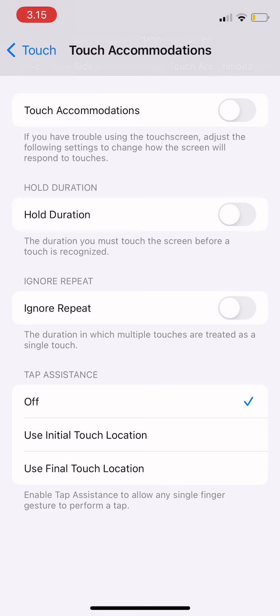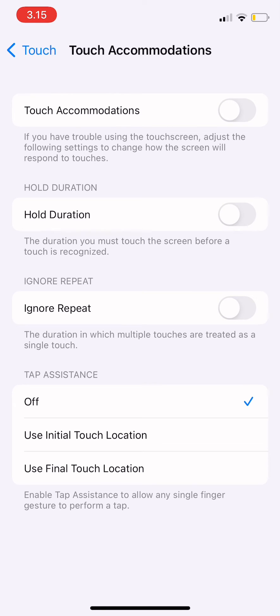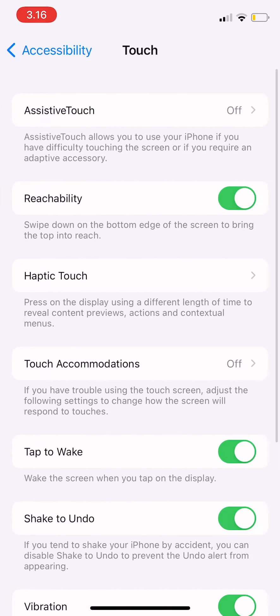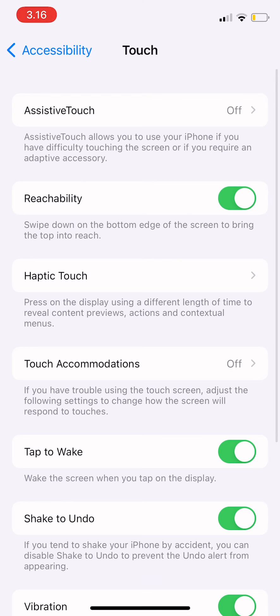Turn off Touch Accommodations and also turn off the Hold Duration, because that makes the touch screen recognized only after a certain duration. After you turn off both, your iPhone is no longer lagging. I hope it's useful, and thank you.